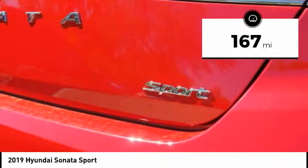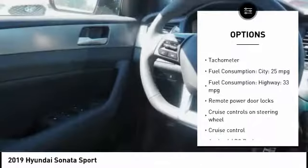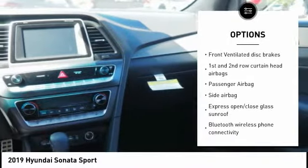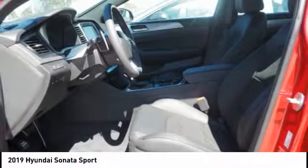This vehicle has less than 200 miles. Here are some of this vehicle's great options: stability control, passenger airbag, driver airbag, Bluetooth, cruise control, tilt and telescopic steering wheel, anti-theft security system, heated steering wheel, power windows, trip computer.